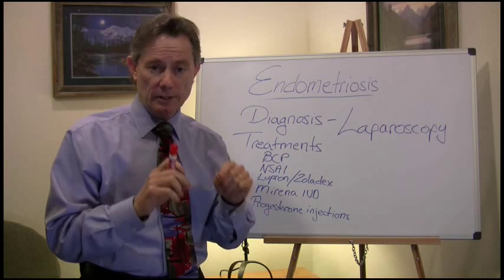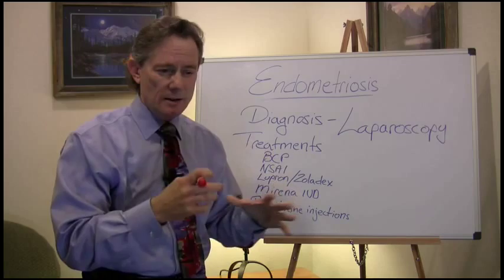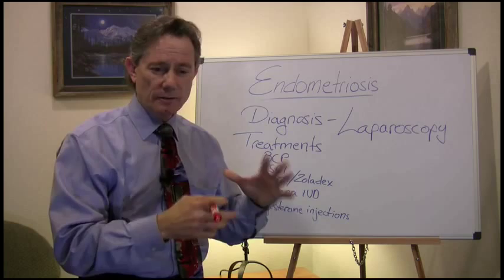Your uterus is a big muscle, so every month when you have a contraction and that muscle is contracting, you can imagine if you've got something buried in your bicep that's bleeding and releasing prostaglandins — which cause nausea, vomiting, bloating, diarrhea, and cramping — your muscle is going to hurt every time you flex it.